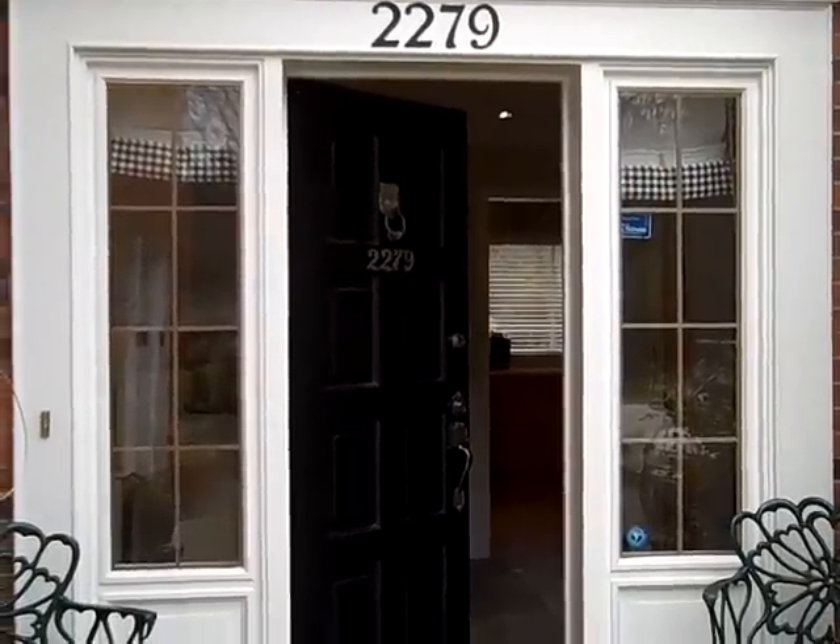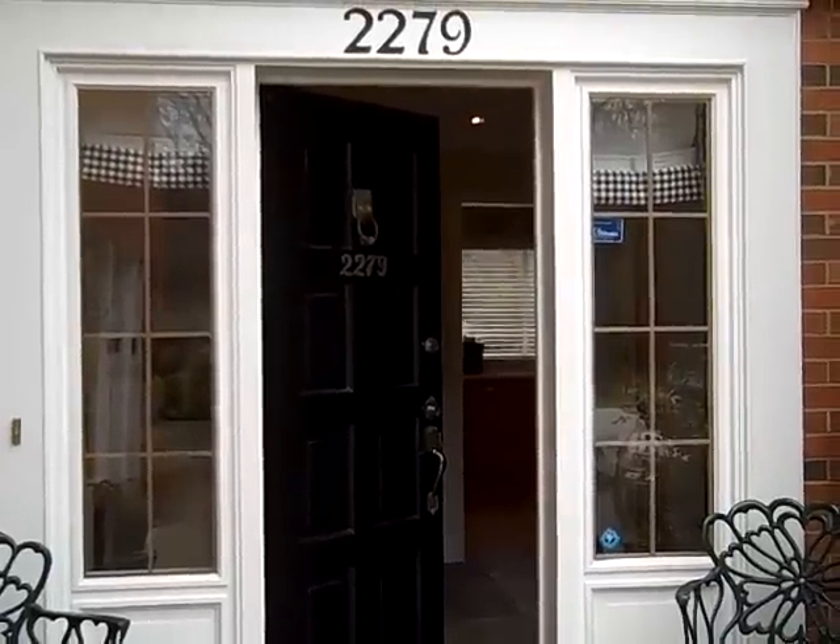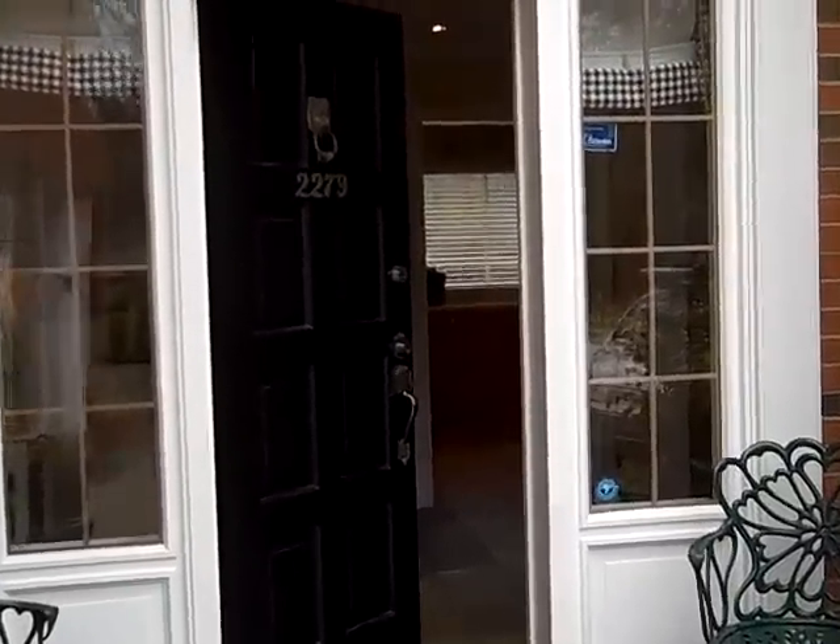Hi, it's Mark Holmes from RE-MAX, and I'm at 2279 Chardon Meuse, which is a very lovely executive home that I've just listed.